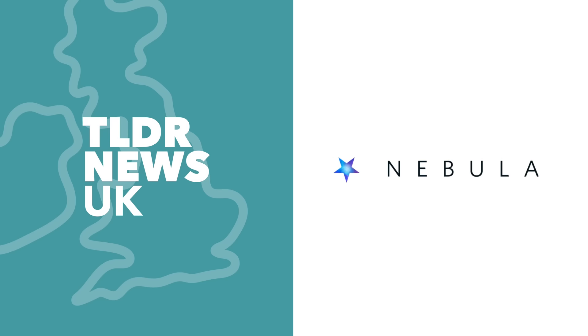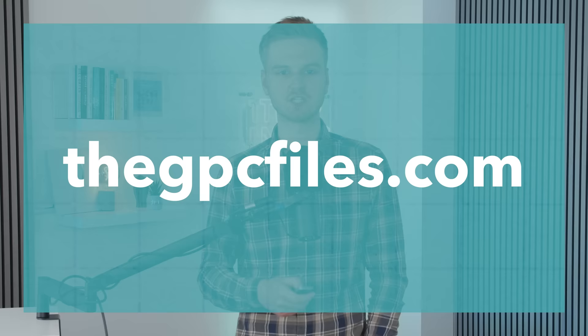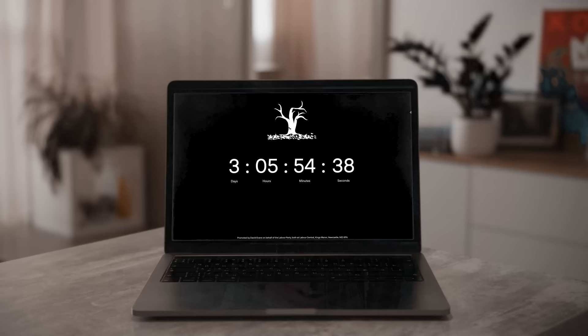This video was brought to you by Nebula. A few days ago, the Labour Party launched a website on the domain thegpcfiles.com. It had a cryptic countdown and, for all intents and purposes, looked pretty creepy.